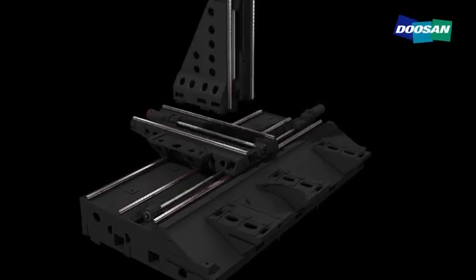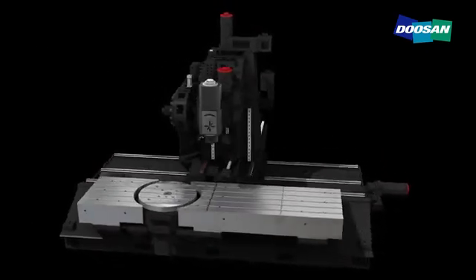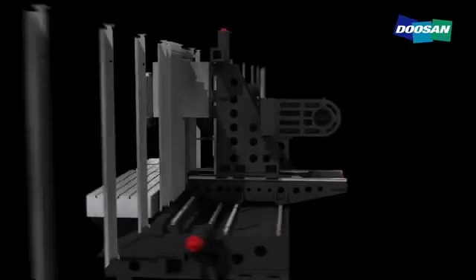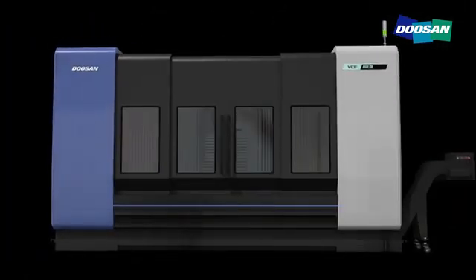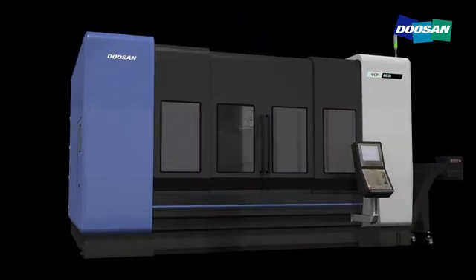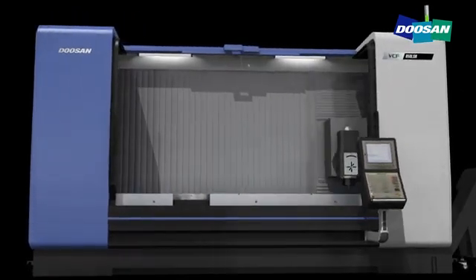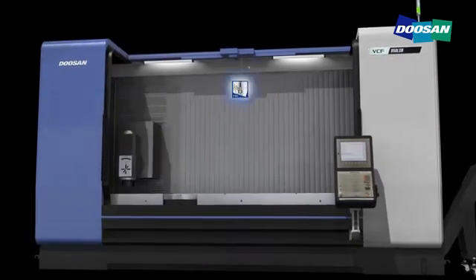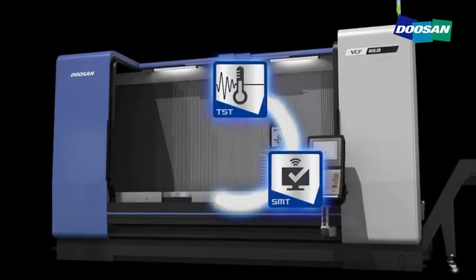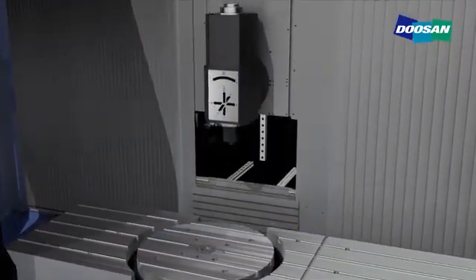This multipurpose column moving vertical machining center provides a 3 meter long machining area on the X axis and 3 to 5 axis processing capability through the use of diverse applications. The VCF 850 series of column moving machine tools is equipped with an embedded type rotary table, a top mounted type rotary table and a 110 degree rotation tilting head, guaranteeing optimum versatility and the highest productivity. Through the application of advanced Doosan technologies such as thermal stability technology, smart monitoring technology and easy operation technology, this new series offers customers the very best solution.